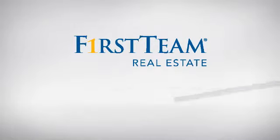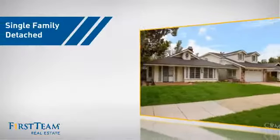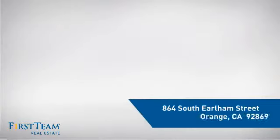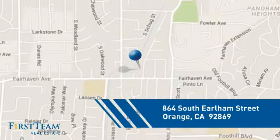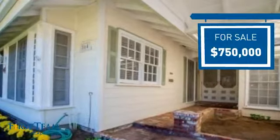At First Team Real Estate, you'll find a place you'll feel right at home in. This video is brought to you by your real estate agent, Greg. This detached home is a great choice for families who want the privacy of their very own lot, and it's located in the orange area. Currently listed at just under $800,000, it offers an excellent value for the area.